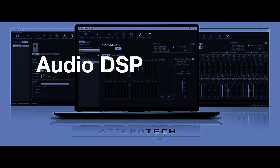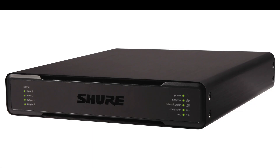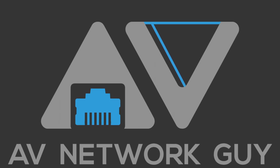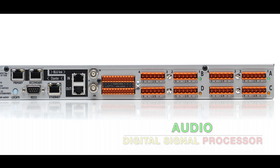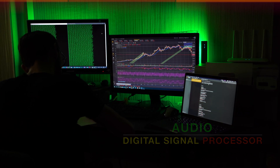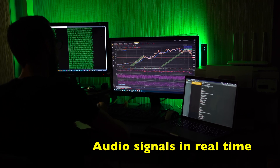This video is about what an audio DSP is and popular ProAV DSP brands. AV Network Guy here. An Audio Digital Signal Processor, or DSP, is a specialized computer chip that is used to manipulate audio signals in real time.